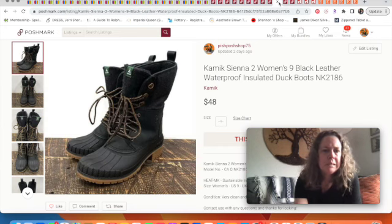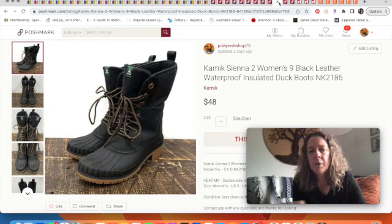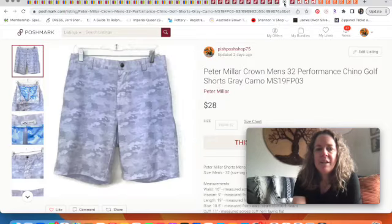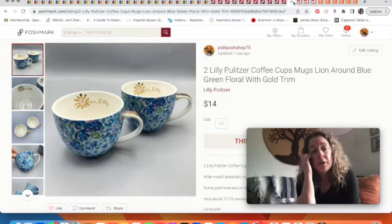These boots sold for $48 on Poshmark — I got them recently at Goodwill, paid maybe $15, and they were in really good condition. I wasn't sure if they'd still sell this year, but they're a waterproof style that could work for spring with the muck and snowmelt. Peter Millar shorts sold for $28 — they had a performance material and a camo pattern which I think helped sell them.